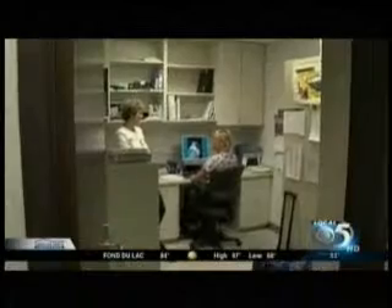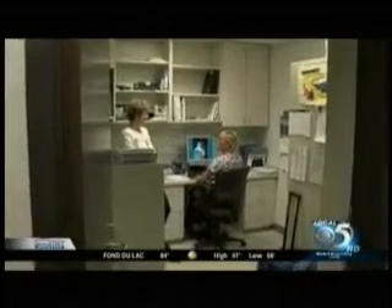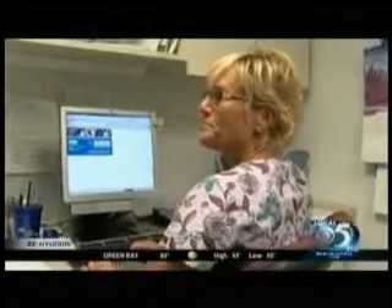Gail Picard is an occupational therapist at Aurora BayCare Medical Center. She assesses workstations for a living and recently helped Lori McKelron, who works in clinical research.